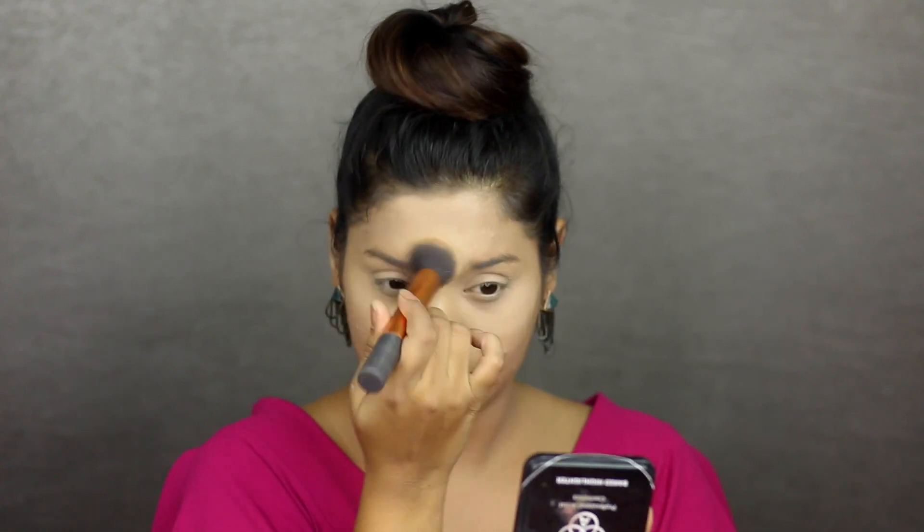Moving on to contouring and highlighting. Today I'm going to be using the Wet n Wild Mega Glow Contouring Palette — it's one of my favorite contouring palettes. First I'm picking up the highlighter with the Real Techniques Puffing Brush. I'm first going to take it to my under eyes and also my eyelids, then to the bridge of my nose, my forehead, Cupid's bow, and my chin.